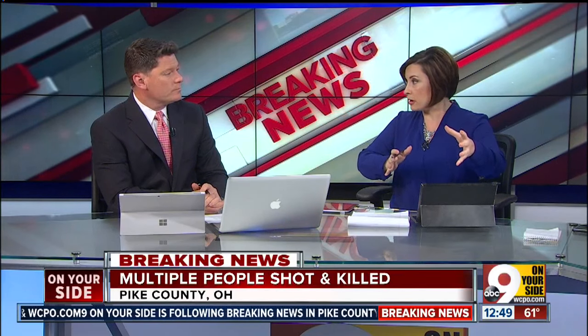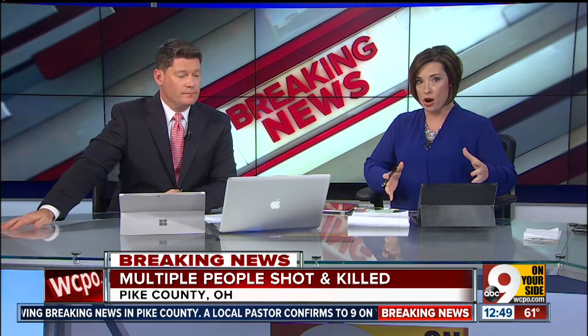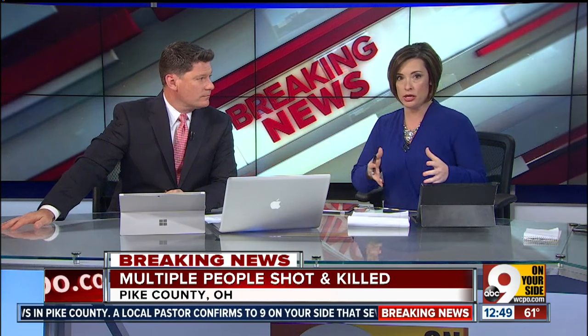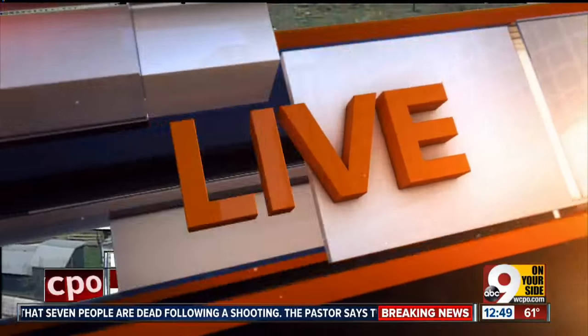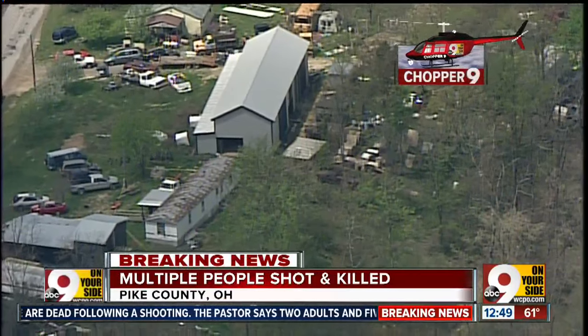And for the first time, we're seeing that third possible location would look like a large barn on a separate property, but very nearby this Union Hill area. Dan Carroll is up in Chopper 9 right now and continues to look at the scene we're talking about. So that's the third area, and we toss it up to Dan with the very latest.